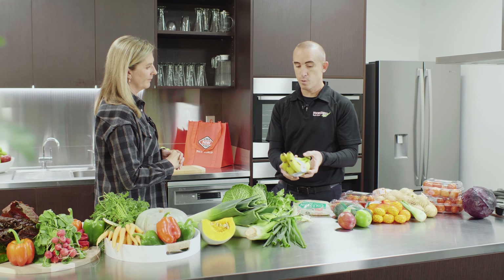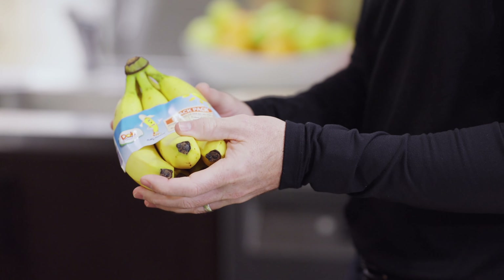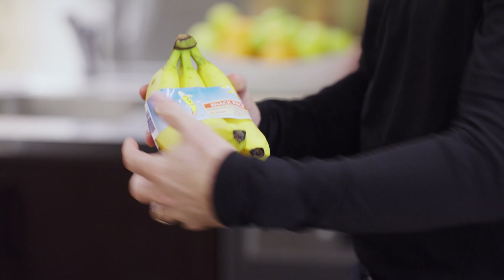Bananas are a great example where we've removed plastic from some of the range. We've actually gone to a band as an alternative solution.